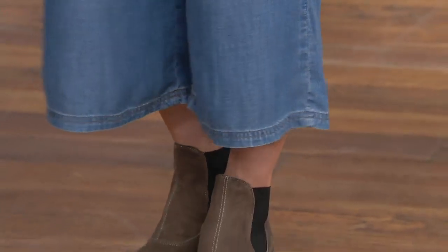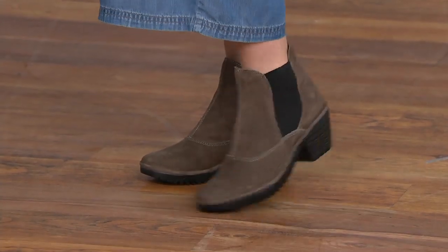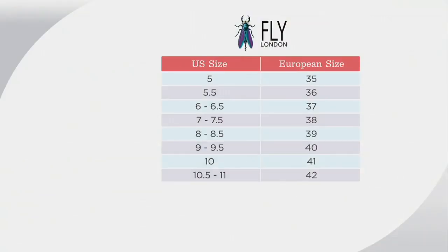For sizing, this is exactly the same as our normal chart — go to your US size and match to your European size. For example, a 5.5 US is a 36 European; an 8 to 8.5 is a 39; a 10 is a 41; and a 10.5 to 11 is a 42. These are true to size and easy to follow.